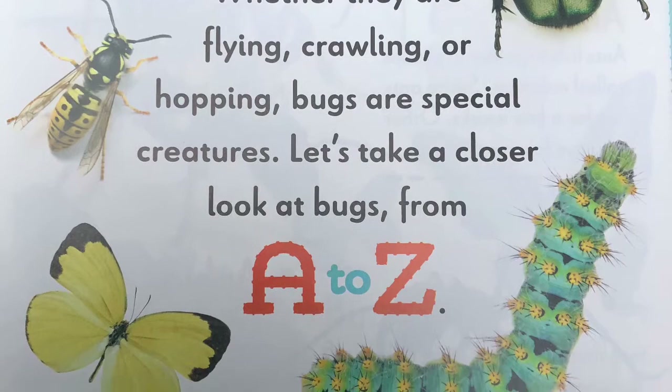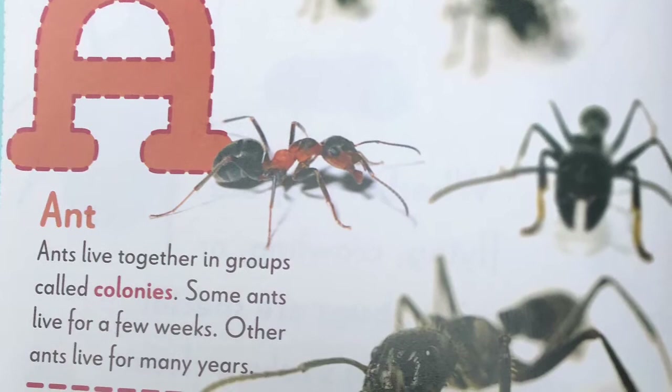A, ant. Ants live together in groups called colonies. Some ants live for a few weeks. Other ants live for many years.